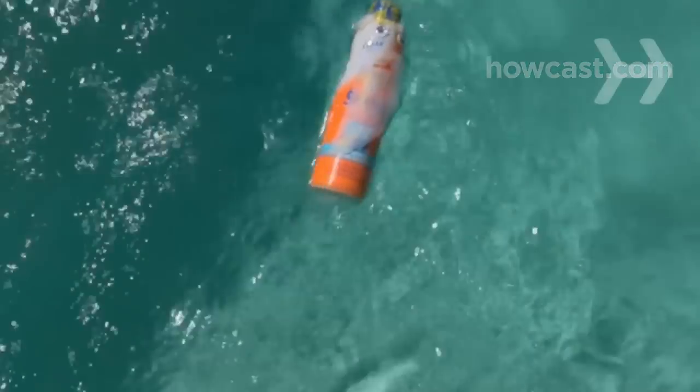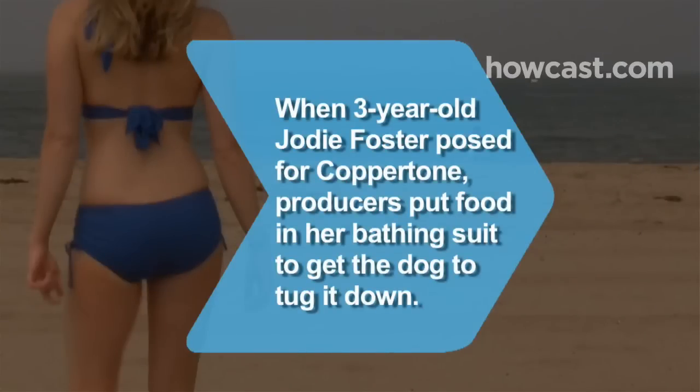Did you know? When actress Jodie Foster posed for a Coppertone ad at age 3, producers put dog treats in her bathing suit bottom to get the dog to tuck it down.